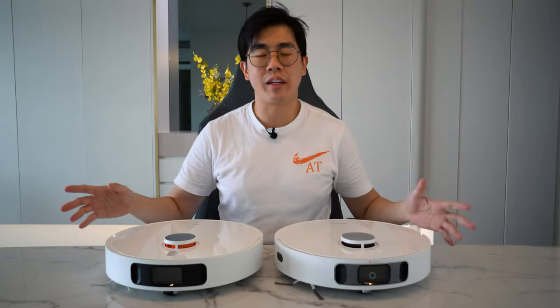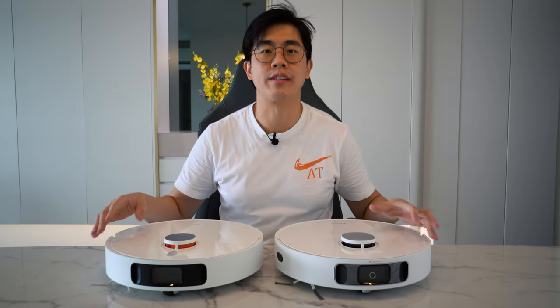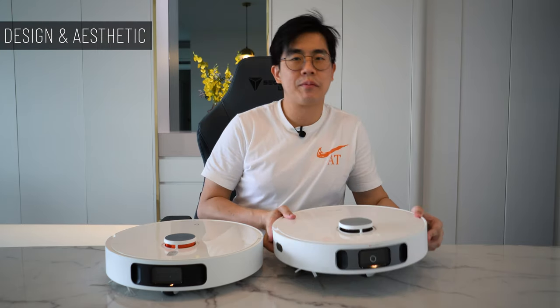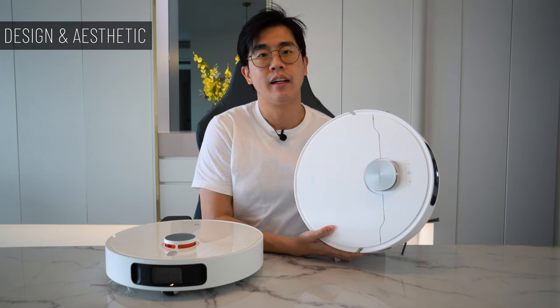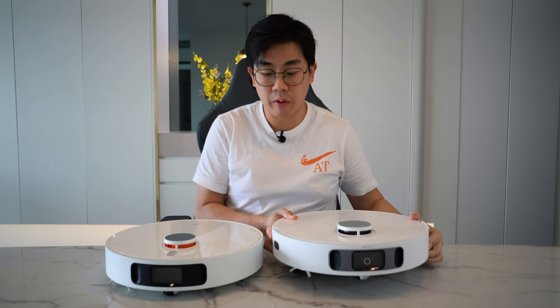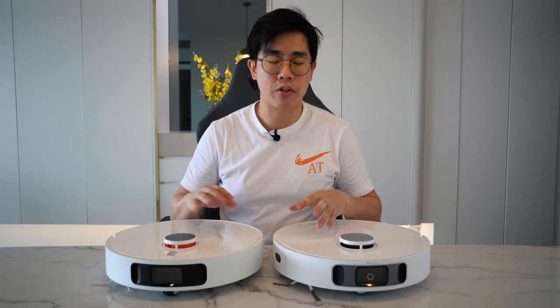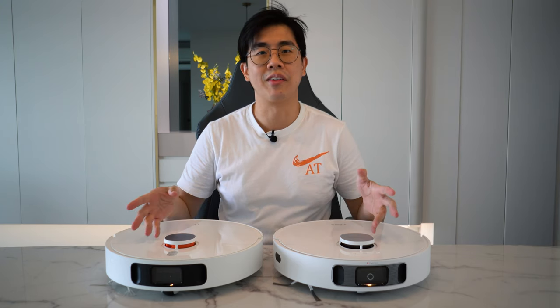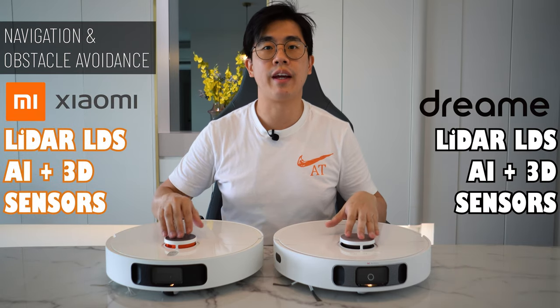First, let's put aside the base station and focus on just the robot itself. At first glance, I'm pretty disappointed that the Dreamy didn't stick with the D-shaped design like their W10 — both here are round in shape. Color-wise, the Xiaomi is actually a bit off-white, especially when you put them side by side. In terms of navigation, both are using the LiDAR LDS technology with their own AI sensors.